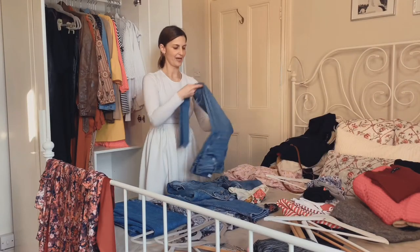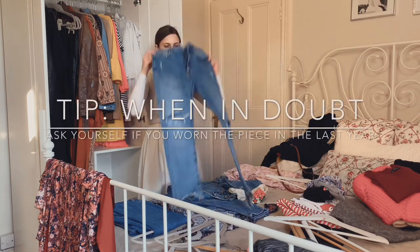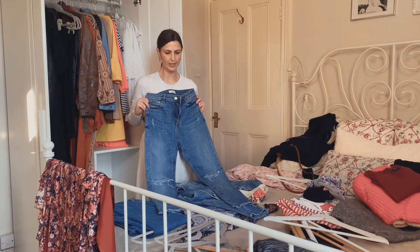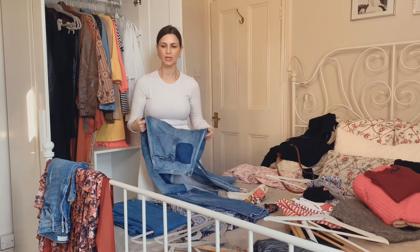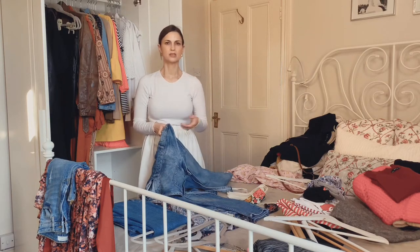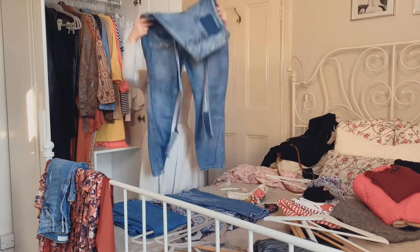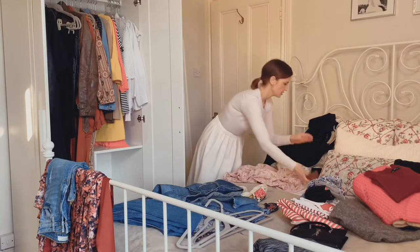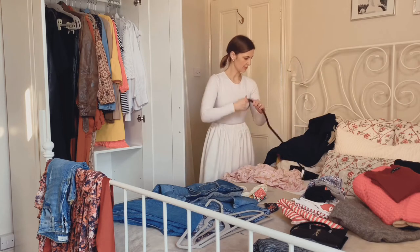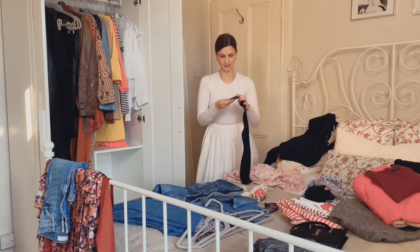In terms of denim, I have some skinny jeans from Zara — they're not the most flattering ones. I'm going to have a think because I don't wear them, and it's been over a year. They don't fit me well, so there's no point having them in the wardrobe if I'm not wearing them.